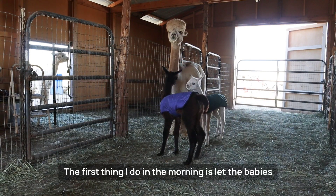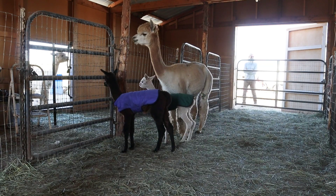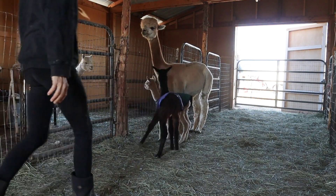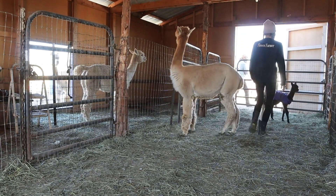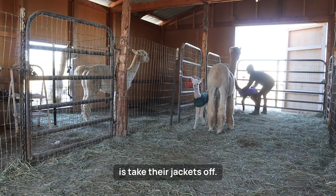The first thing I do in the morning is let the babies out to play in the breezeway. As long as it's not too cold out, the next thing I do is take their jackets off.